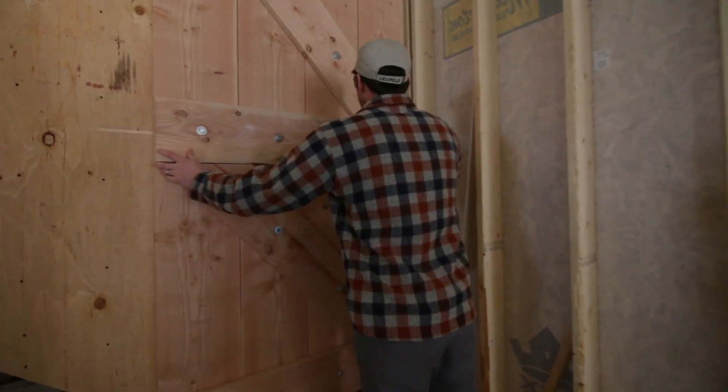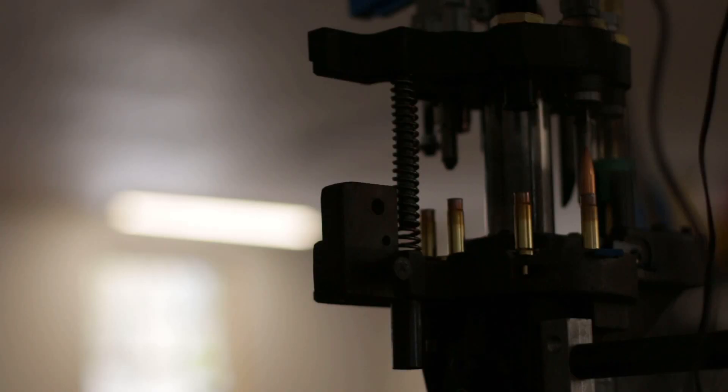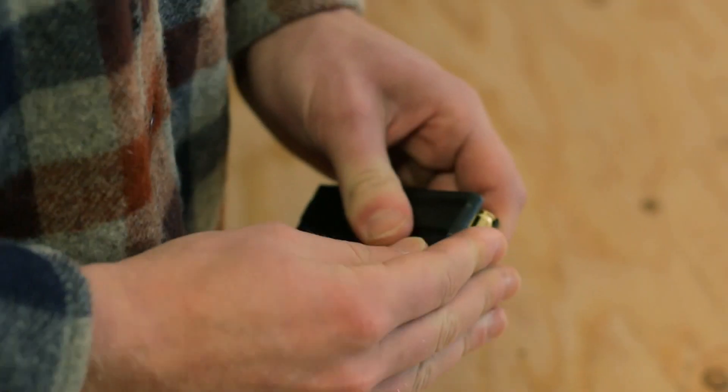Discrete Ballistics is a New Hampshire-based manufacturer specializing in the design and production of subsonic ammunition. We're committed to providing our customers with the best available subsonic ammunition, and we do this by embracing consistency.